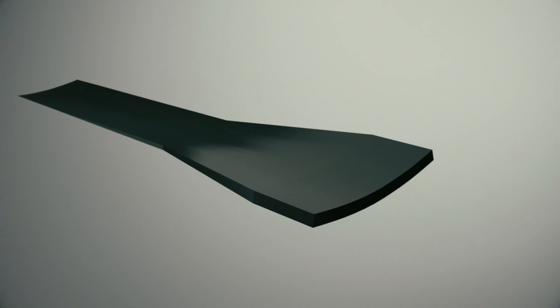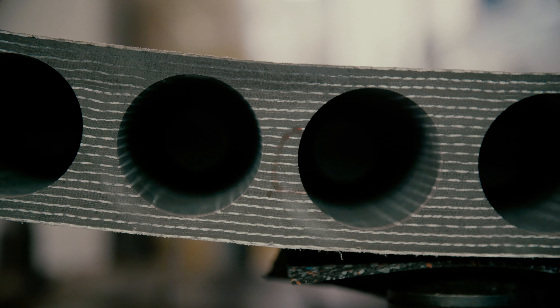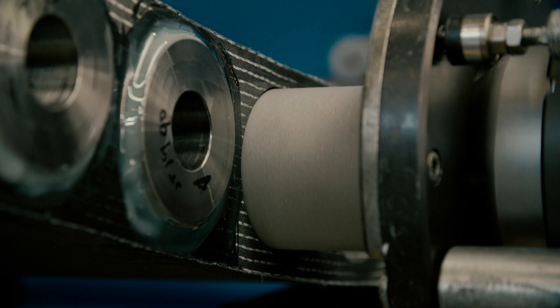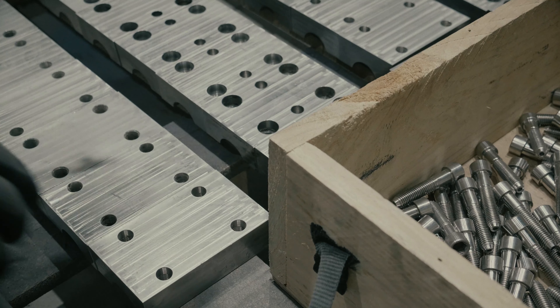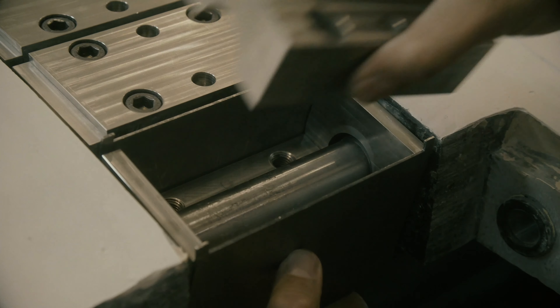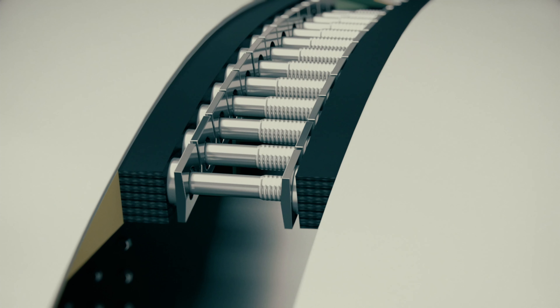NABRA Joint is a solution applicable to any wind turbine blade, existing or new, that allows manufacturing blades in two or more parts that are transported separately and assembled on site. The key element of NABRA Joint is the patented X-Pacer, which allows the pretension of the bolted connection, achieving a robust but very light solution.